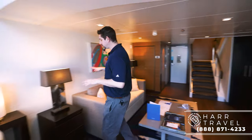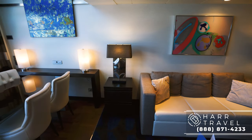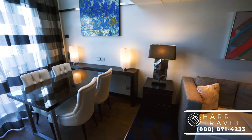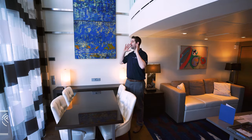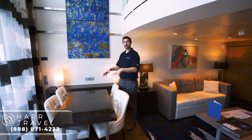On the other side of the couch, you're going to have another nightstand with storage. And then you have this really nice table where you can sit and dine, with incredible two-story views out the back of the ship. You can dine right in your room.